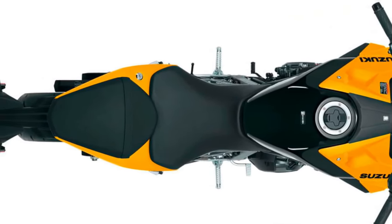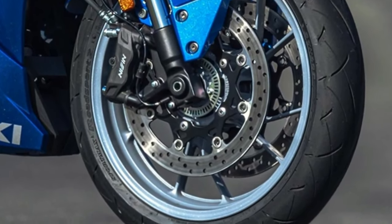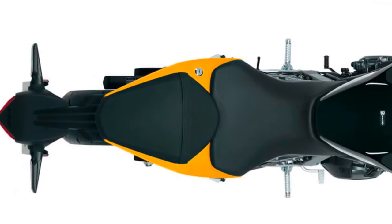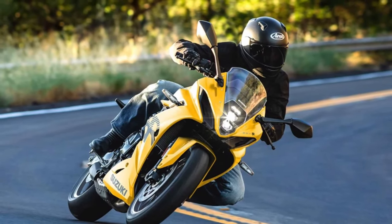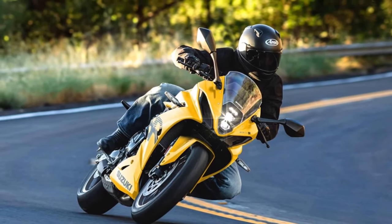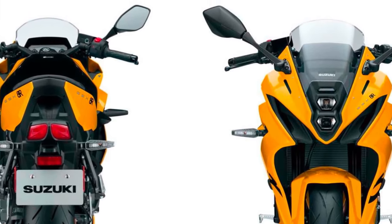Instrumentation and display: The motorcycle features a modern TFT display that provides a wealth of information at a glance. This includes speed, tachometer, gear position, fuel level, and various settings for the electronic systems. The display is designed to be clear and readable, even in bright sunlight.